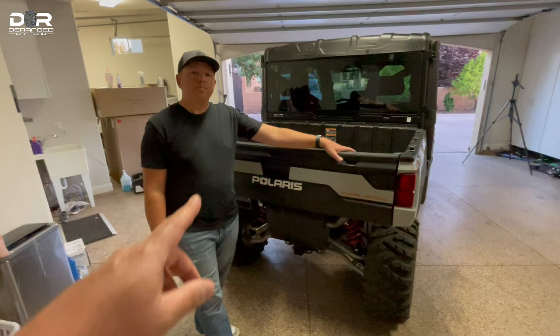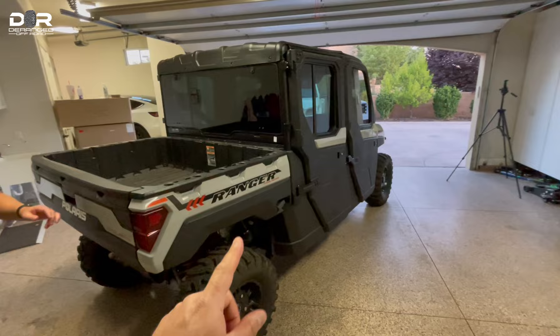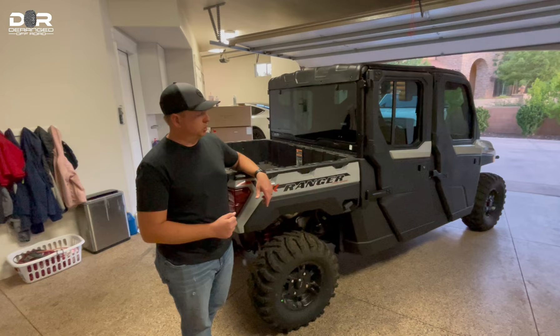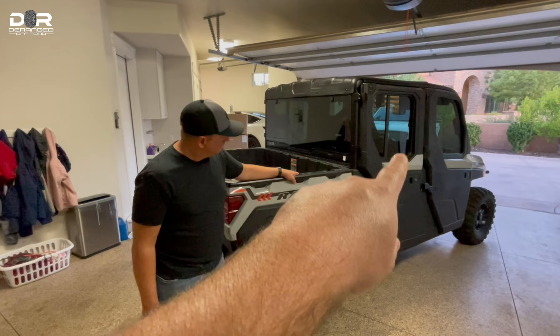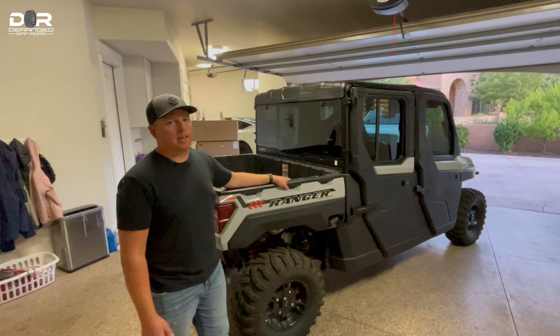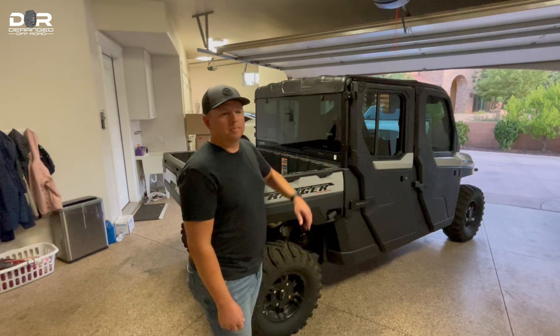The color on this model is called ghost gray — and the Trail Boss edition comes with its own exclusive color. You can't get this color on other Ranger trims. Also, all the windows have been tinted by Dustin after he bought it, picked up just a couple of days ago. Alright, why don't you jump in the driver's seat — I'll come through the passenger side and we'll talk about the inside.